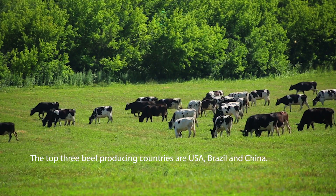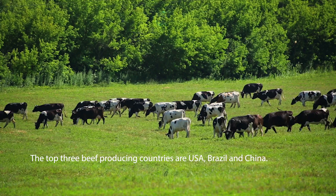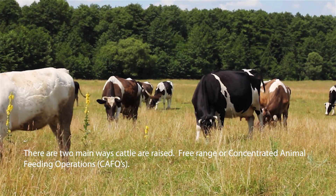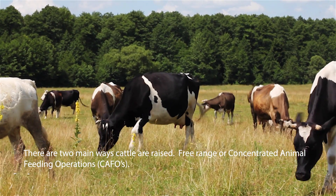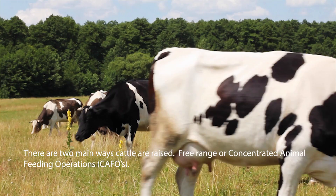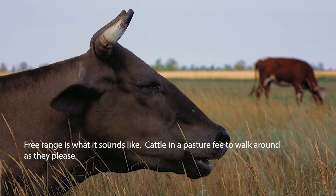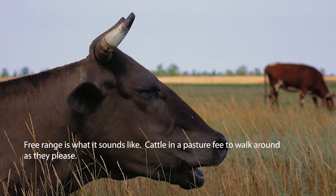The top three beef-producing countries are the U.S., Brazil, and China. There are two main ways to raise cattle: free-range or concentrated animal feeding operations, or CAFOs. Free-range is exactly what it sounds like — cattle are in a pasture and they are free to walk around and graze as they please.